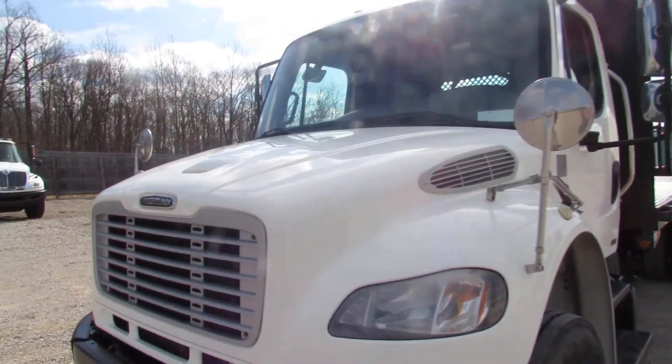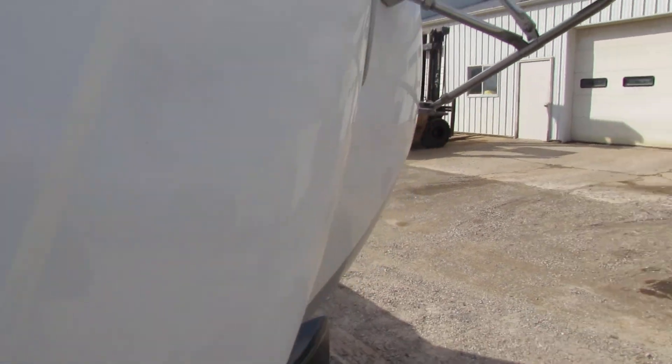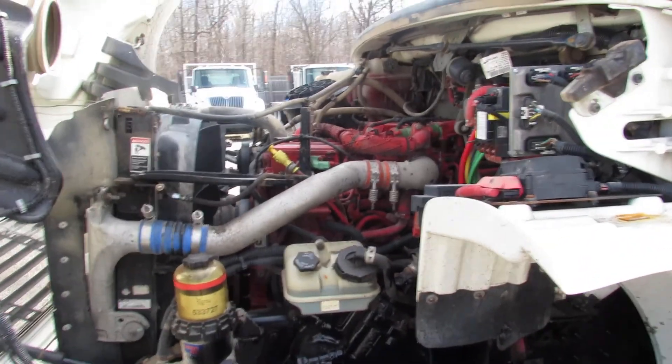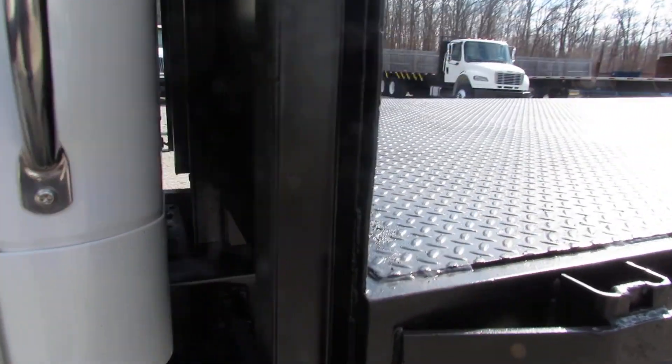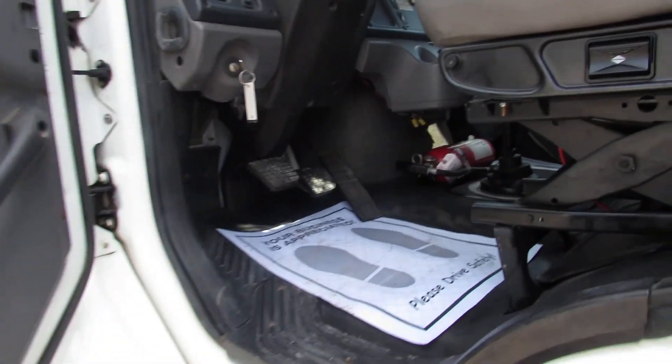We'll pop the hood open here for you. We're gonna hop inside and take a look at this unit. This is an ISC Cummins max 300 horsepower engine. This unit on the inside is super clean folks.